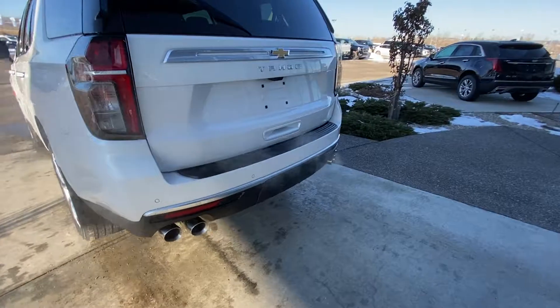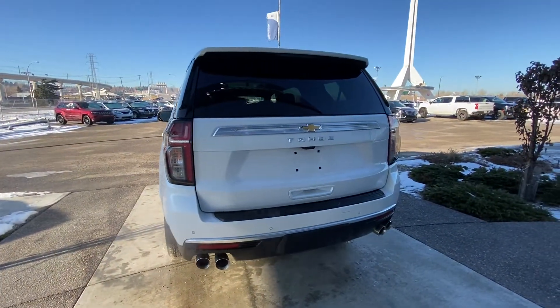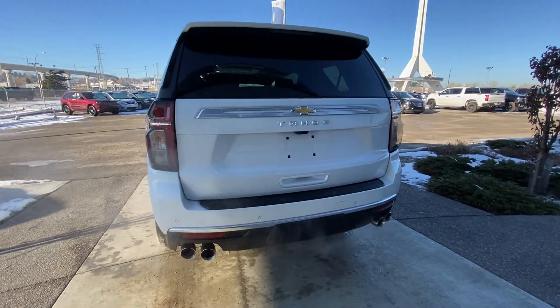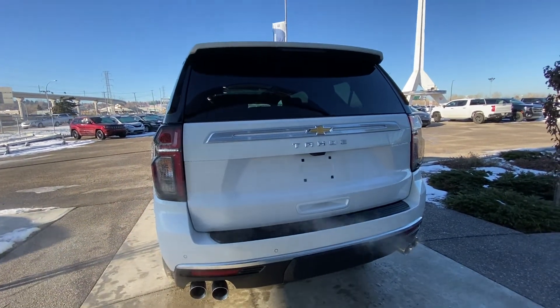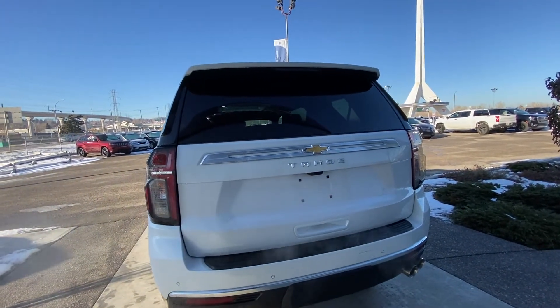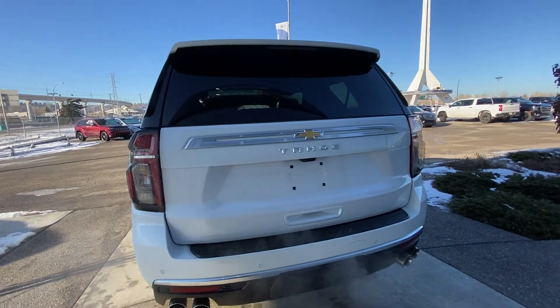We have rear tinted privacy windows as we make our way to the rear of the redesigned all-new Tahoe. We've got our clear tail lamps with LED lighting, backup sensors, trailer tow hitch, quad-tipped exhaust coming out of the rear bumper, as well as your power tailgate and 360-degree view camera system.